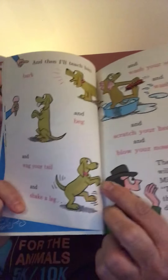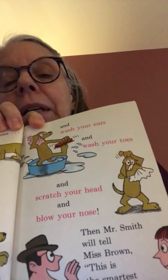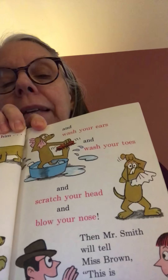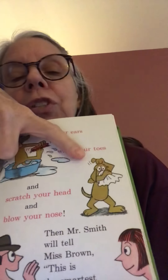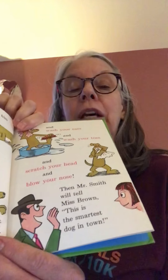And wag your tail, and shake a leg — he's shaking his leg. See all those pictures. And wash your ears and wash your toes. See what he's doing up here? He's taking a little bath himself. And scratch your head and blow your nose — that's what he's doing. And then Mr. Smith, there he is again, he's talking to Mrs. Brown. Mr. Smith will tell Miss Brown, hey, this is the smartest dog in town.